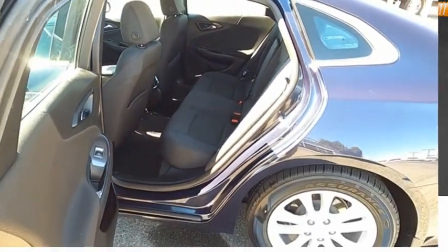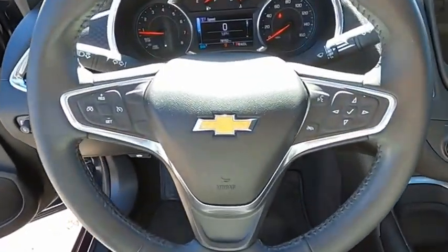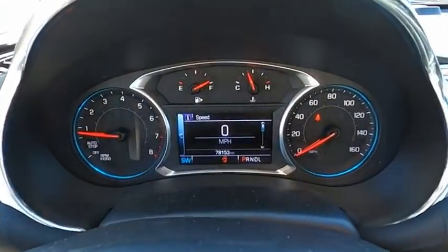Door courtesy lights. This isn't just a vehicle, it's an experience. So stop in for a test drive today.